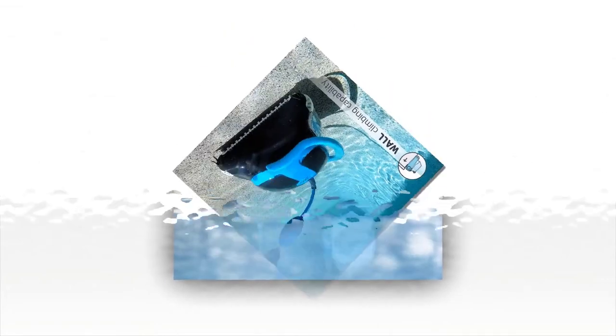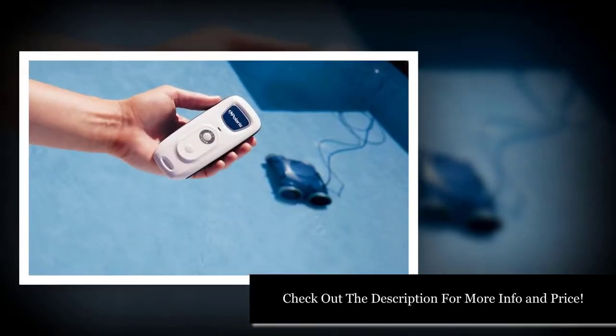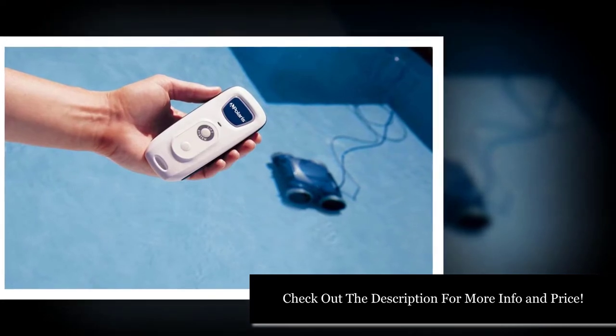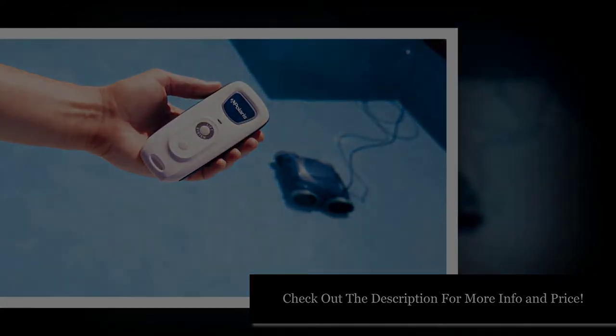We think that it shouldn't be that way. Our reviews of the best robotic pool cleaners of 2020 are designed to show you the upsides and downsides to every model, as well as help you find the one that's right for your pool. We've also included a buyer's guide, which will help you understand the buying process, even if you've never owned a robotic pool cleaner before.